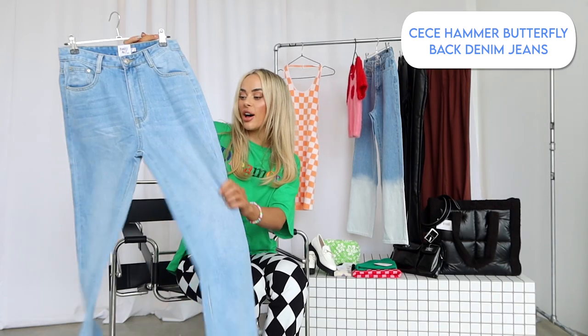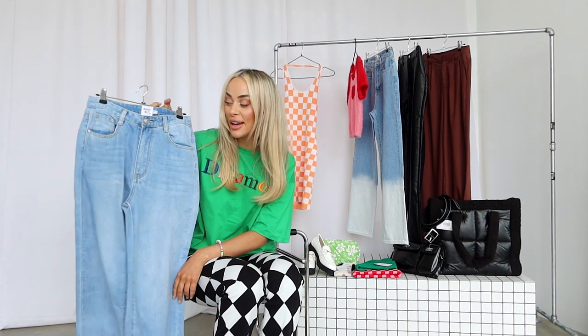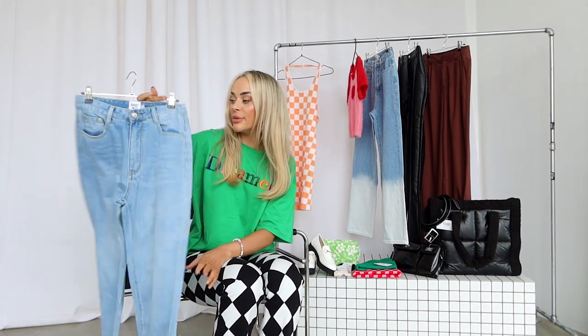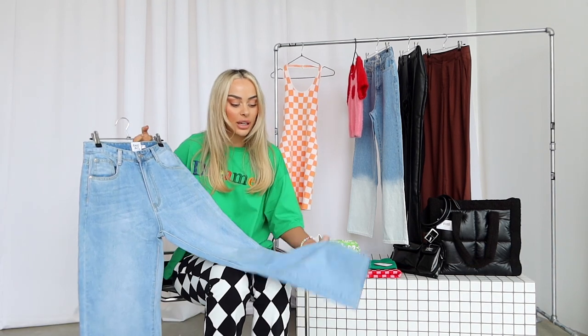Next up I got these high-waisted loose mom-looking jeans, and I'm literally obsessed with these because they've got a butterfly on the bum — anything with a butterfly, sign me up! I'll show you guys how I style these. I feel like these will be a really nice loose, flattering, baggy fit so I'm very excited about these.